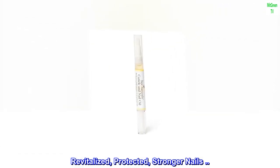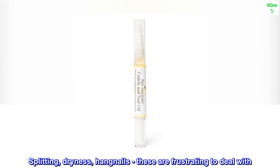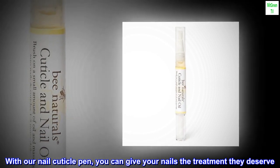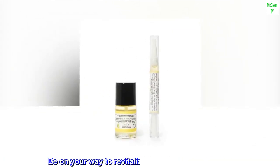Revitalized, protected, stronger nails. Splitting, dryness, hangnails — these are frustrating to deal with. With our nail cuticle pen, you can give your nails the treatment they deserve. Be on your way to revitalized nails and soft cuticles.